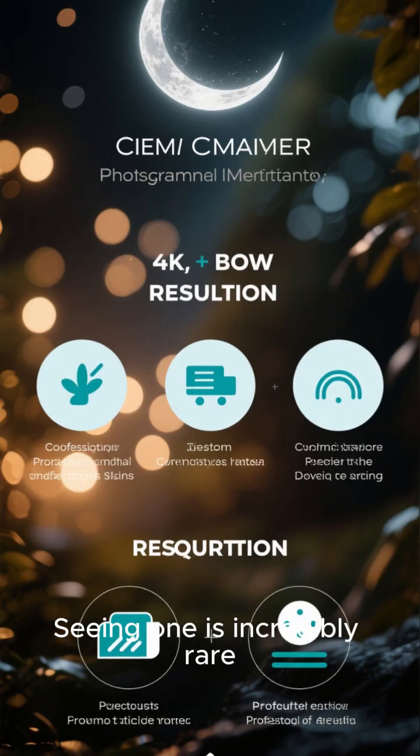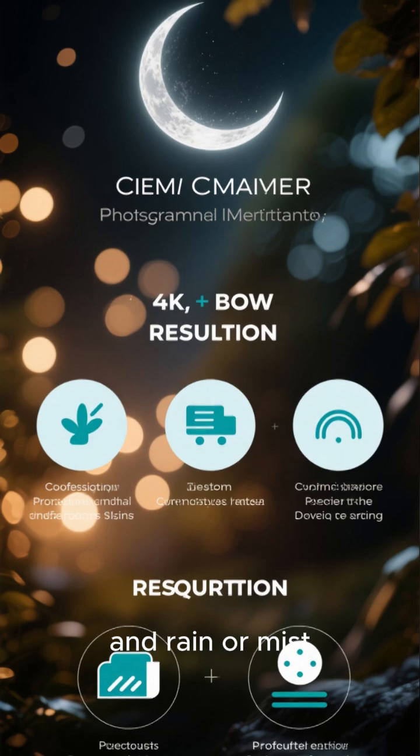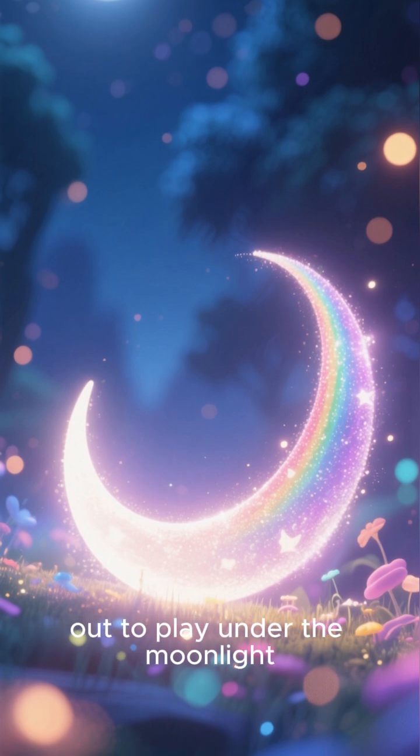Seeing one is incredibly rare. You need a full or nearly full moon, a dark sky away from city lights, and rain or mist in the air opposite the moon. It's a special kind of magic — a secret rainbow that only comes out to play under the moonlight.